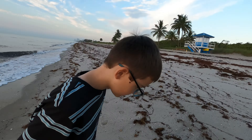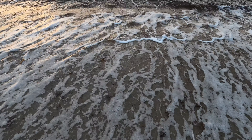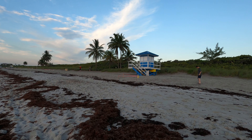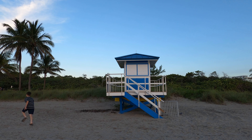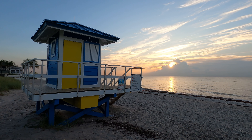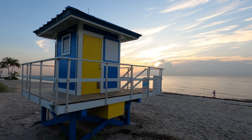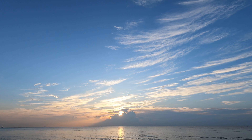We weren't just hanging out at the beach that day — we were also taking pictures of the kids, doing some fun photography, and just feeling the good vibes in the morning. The lifeguard towers are really photogenic. Just imagine if I had used a camera other than a GoPro. There's the sun peeking up.